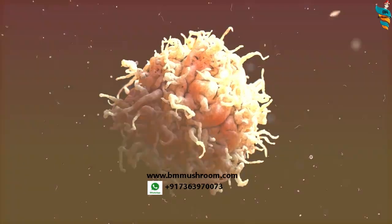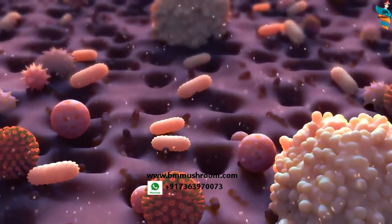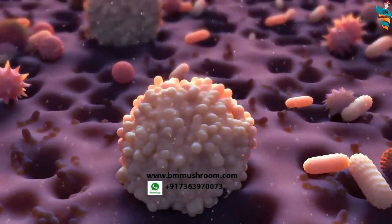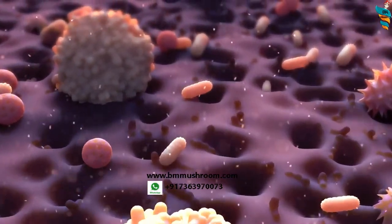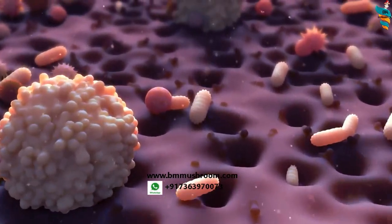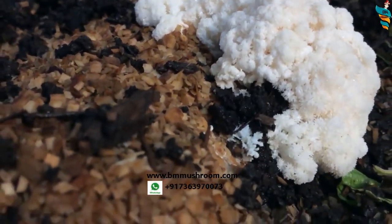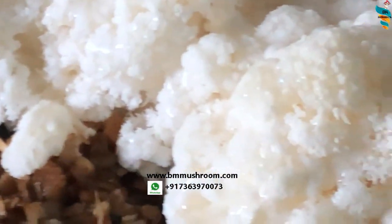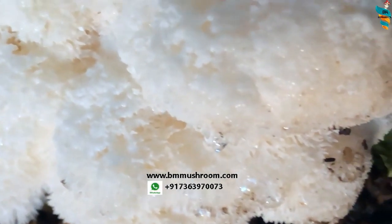Similarly, hericenones also work in the same fashion as erinacines. Erinacines are found in the mycelium and hericenones are found in the fruiting body of this mushroom. Hence you can't extract from the mycelium alone — you do need to grow this mushroom to get both compounds. No other food contains these two powerful compounds together. That's the best part.